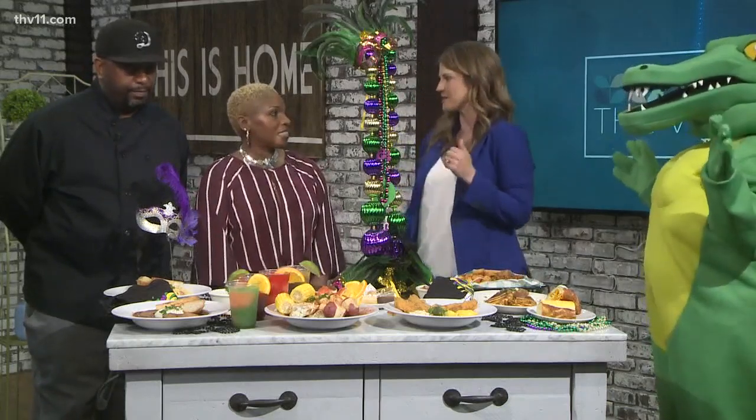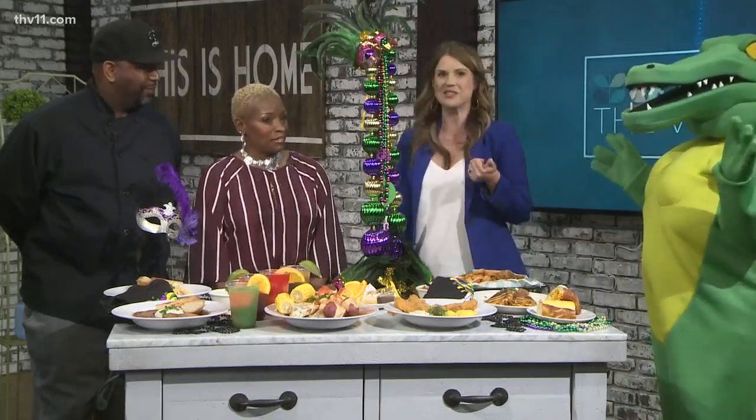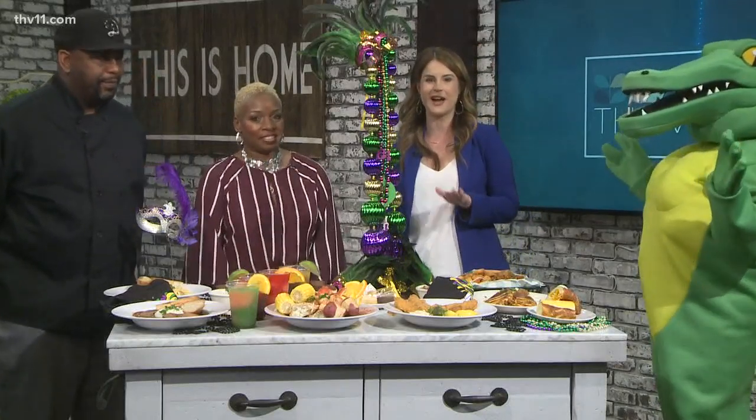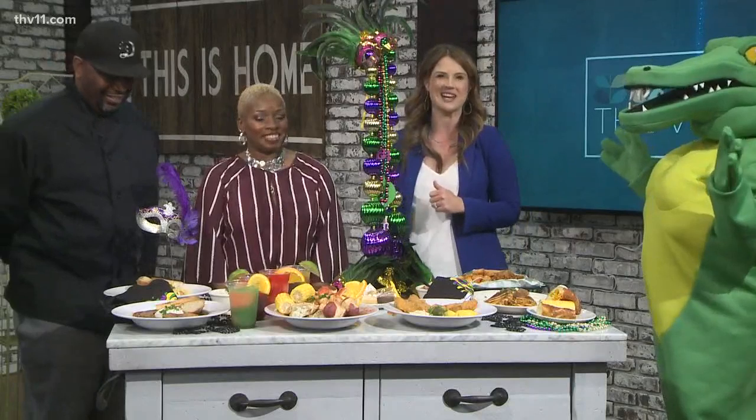You have a special offer for those watching The Vine. You can text 'Cajun' to 501-376-111 for five dollars off lunch. So make sure you text 501-376-111 to get that deal.